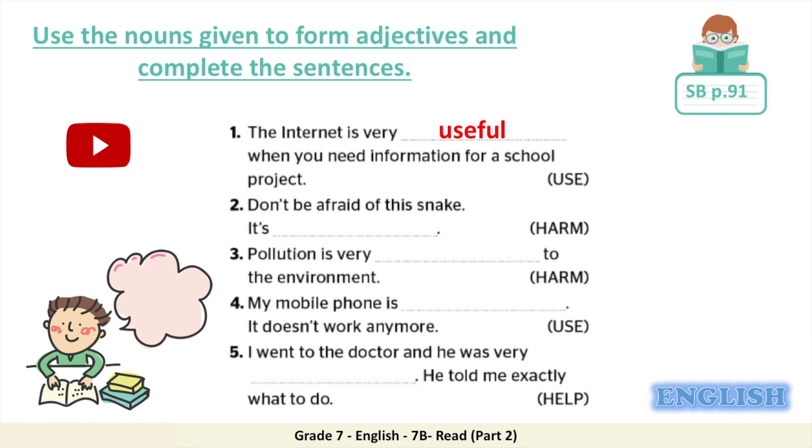Welcome back — let's check your answers. Number two: don't be afraid of the snake. It's blank. The word here is 'harm.' Do I use the suffix -ful or -less? If your answer is 'harmless,' then you are correct. Number three: pollution is very blank to the environment. The word again is 'harm' — pollution is very harmful to the environment. Number four: my mobile phone is blank; it doesn't work anymore. Because we know the mobile phone doesn't work anymore, the correct answer is 'useless.' My mobile phone is useless — it doesn't work anymore.